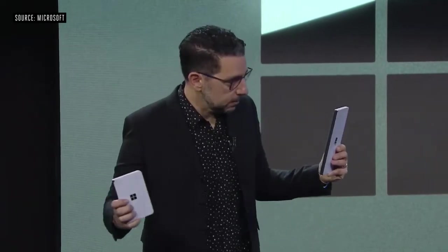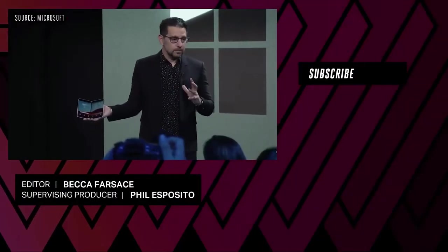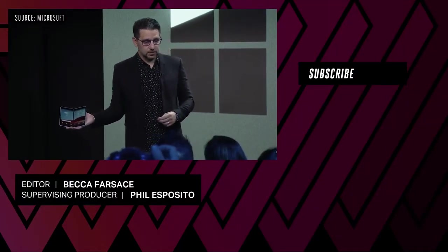We are excited to see what you will do with dual screen devices, both across Windows and across Android. We showed you today where Surface and Microsoft are. Thank you so much for having me. I am pretty excited to show this to you.